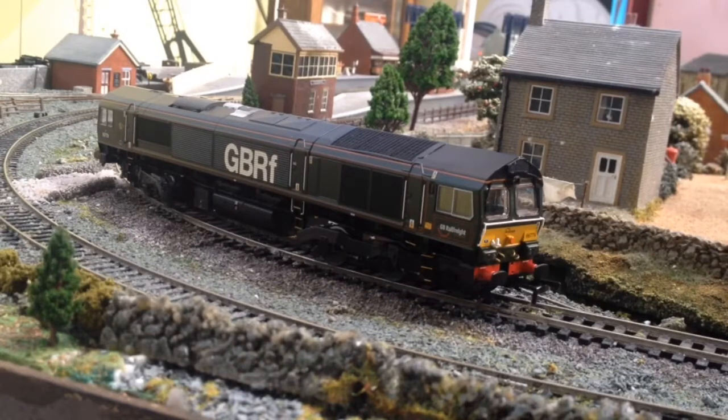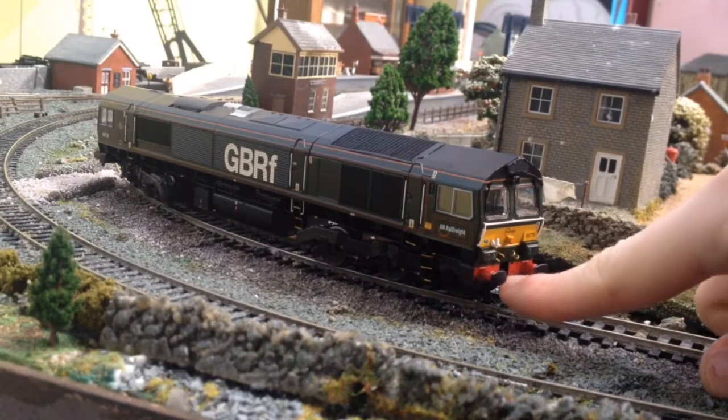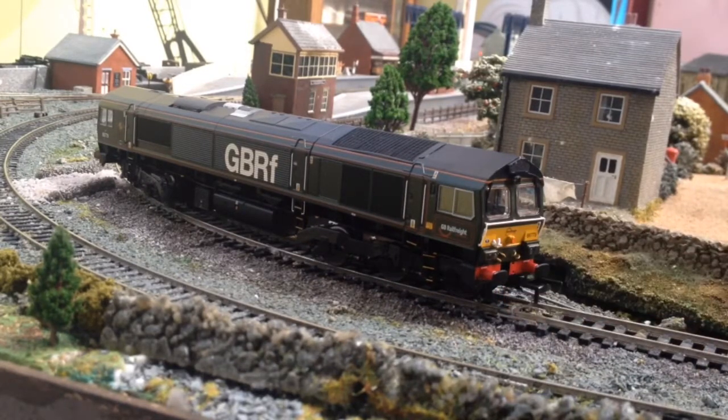I've just turned the model around. As you can see, here is the factory-fitted NEM coupling. This side has no screw link or pipes, possibly because the NEM coupling would probably just rip them straight off, so this side is going to stay pretty much detail-less. The other side is going to have the snow plow fitted — the screw link's already on there — plus the snow plow and the brake pipes. I'm probably going to do the same with my other 66, my Stobart Rail: leave one side with the NEM, and fit a plow, screw link coupling, and brake pipes on the other side.